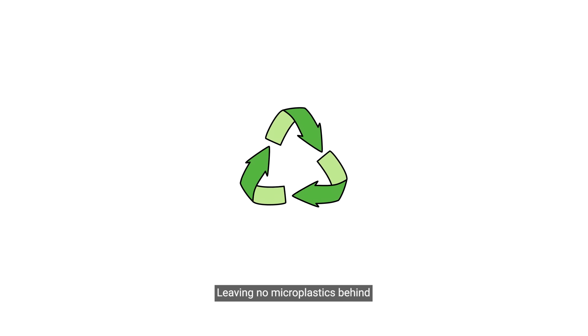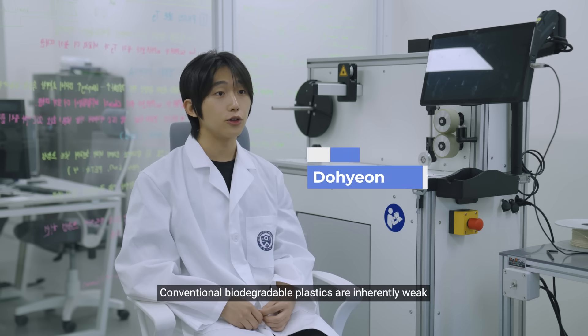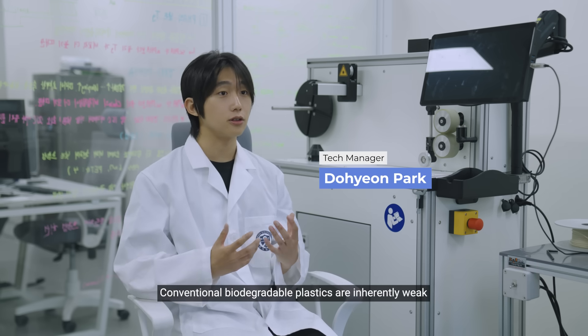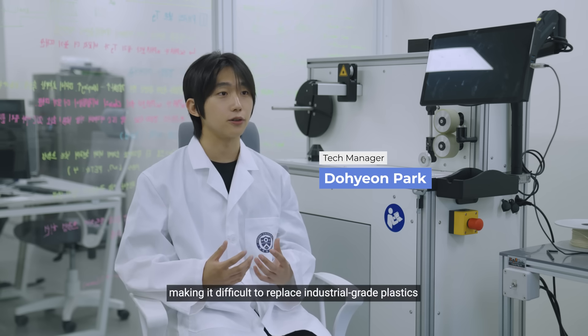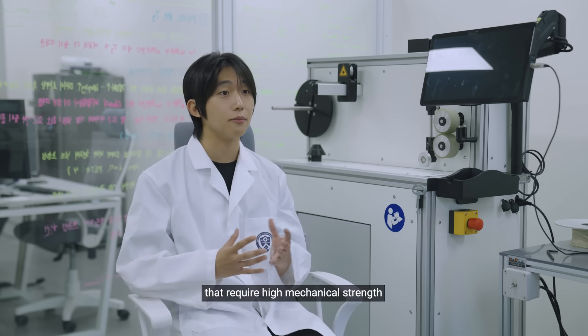They leave no microplastics behind. What sets our bioplastic apart is its exceptional performance. Conventional biodegradable plastics are inherently weak, making it difficult to replace industrial-grade plastics that require high mechanical strength.